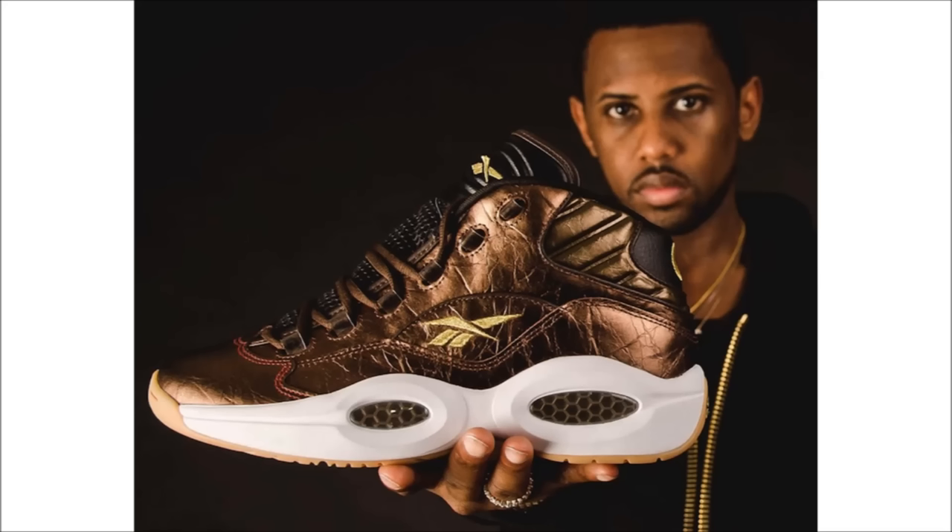We've got another Question on the way and this time it's with Villa. Continuing with the 20th anniversary of the Question model, the Villa Reebok Question Liberty is dressed in a metallic copper colorway with hits of gold branding, red stitching around the toe box, and a white mid and gum bottom. This shoe is available on November 21st and the retail price is $170.